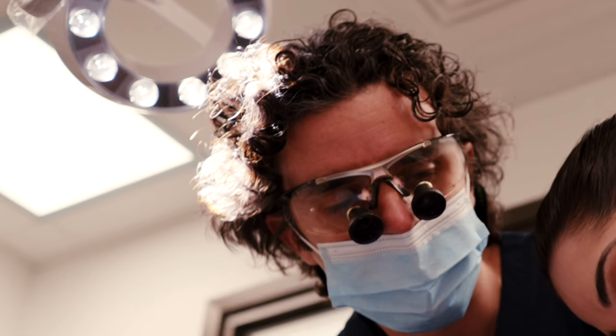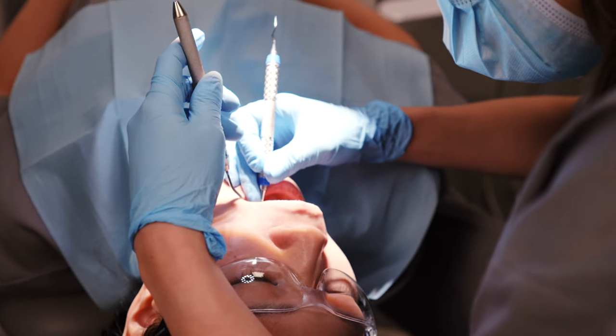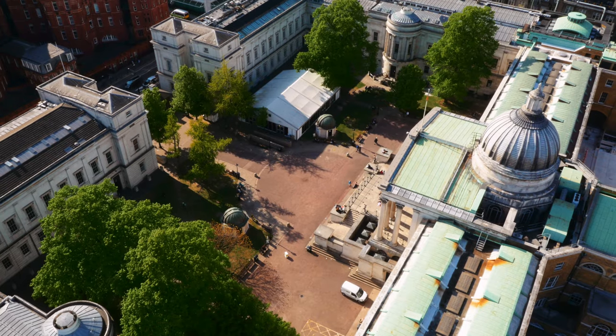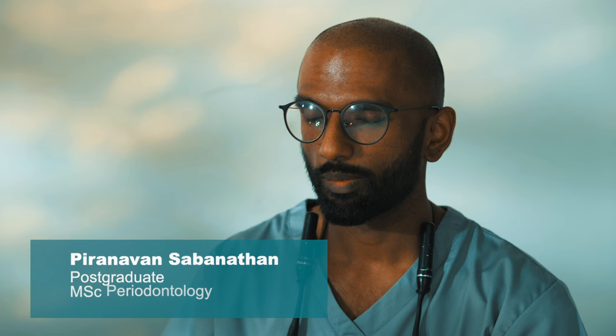They will also understand the surgical options which are part of the corrective phase of periodontal therapy. UCL is a very prestigious university and the Eastman Dental Institute has a very big reputation.